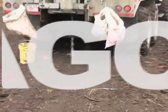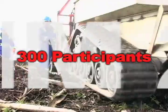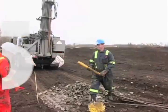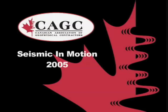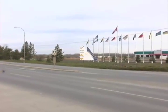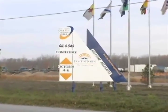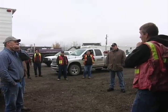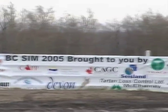Seismic in Motion is the CAGC's premier annual event. This one-day field trip shows all aspects of the seismic operation in a single location. In 2005, Seismic in Motion was hosted in Fort St. John, B.C. Such an event takes months of pre-planning and encompasses many contractors who donate their people, time and effort to make it a success.